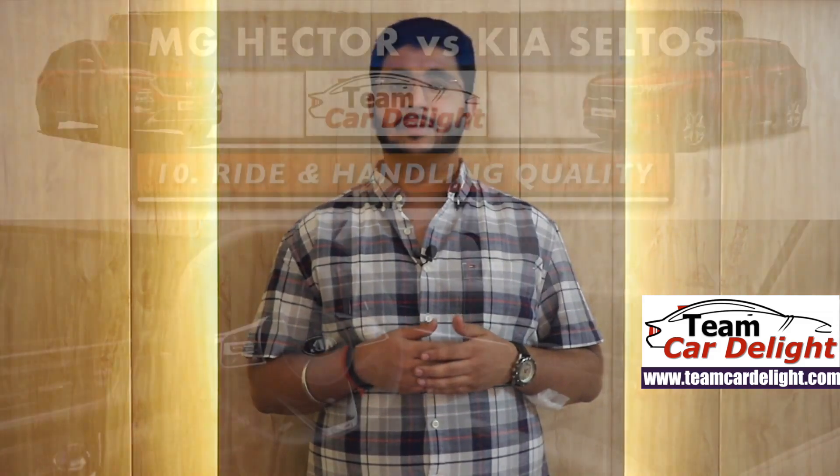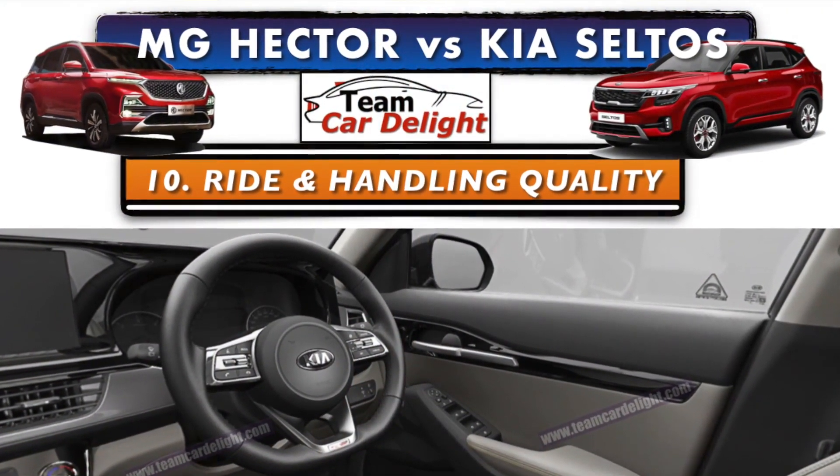Let's talk about performance and refinement. MG Hector's engine is much more powerful than Kia Seltos. Now, let's talk about ride and handling quality. MG Hector's ride and handling is on the softer side, which is suitable for city use. As for Kia Seltos, it hasn't been officially tested yet, so we will share results once we do.